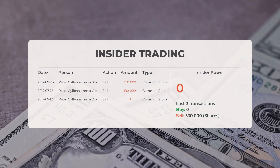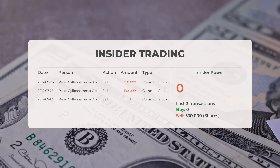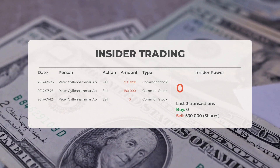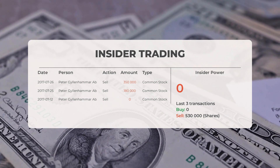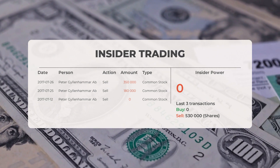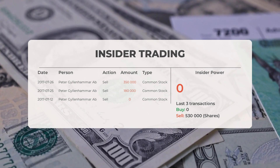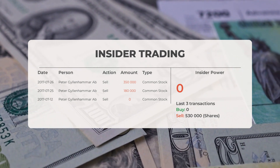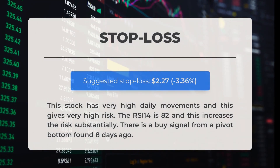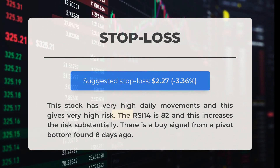The combined average rating for Performance Shipping from multiple analyst sources is buy. Regarding recent insider trades: the five most recent were executed by Peter Gillenhammer AB, who bought and sold 530,000 shares or options. Based on the three most recent insider trades, insider power is calculated as negative with a ratio of 0.000 — overall insiders purchased zero shares and sold 530,000 shares in the last three trades.